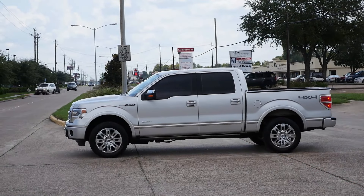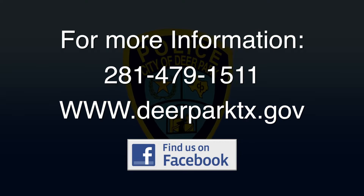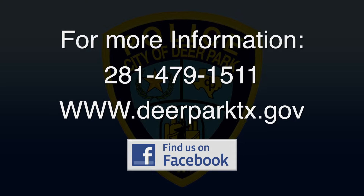Remember, we want to share the road for the safety of all other drivers. If you have any questions, feel free to contact the Deer Park Police Department. We'll see you next time.